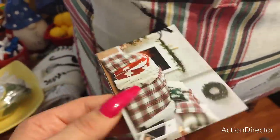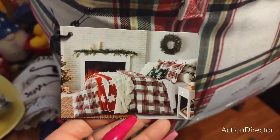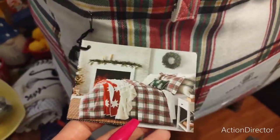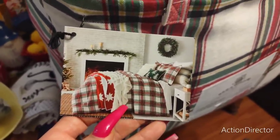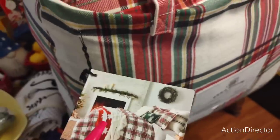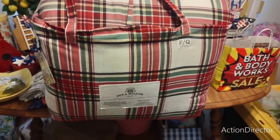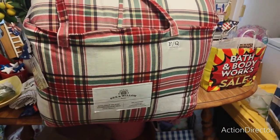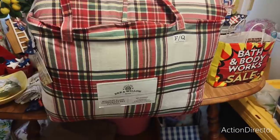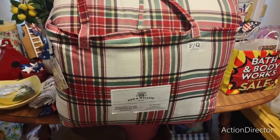I looked at my receipt and it was $138.99, so I scored. I don't even know why they're clearing it out — maybe it was the last one. My husband, who says nothing about nothing, when I picked this up he was like, 'Wow, that is really nice.' He thought we were going to put it on the bed right now, but no — this is our new Christmas comforter.